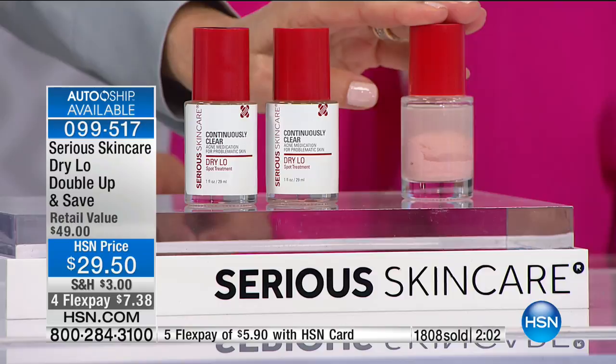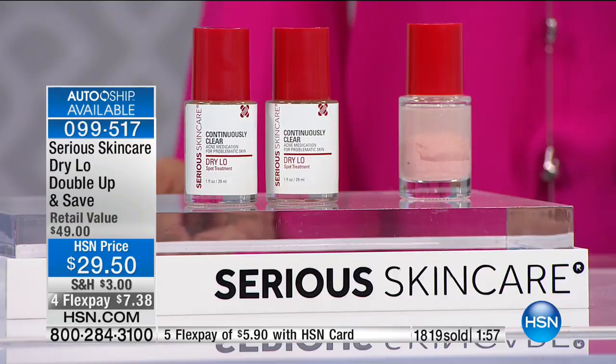My daughters come home and for birthday gifts for their friends they want a cleanser and a Dry Lo. I would make a little bag and send them to school with it as a birthday gift.